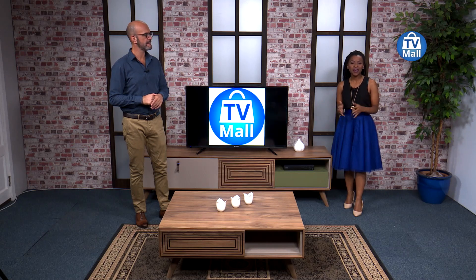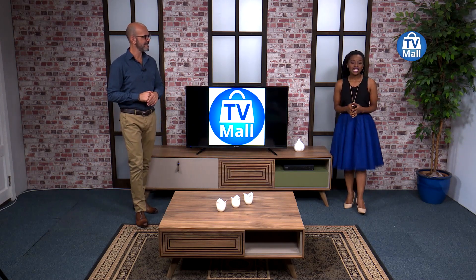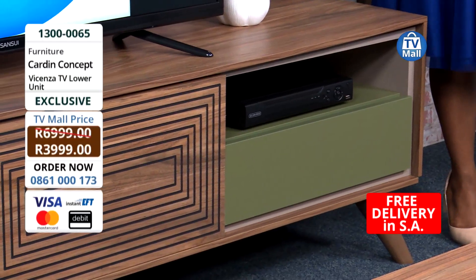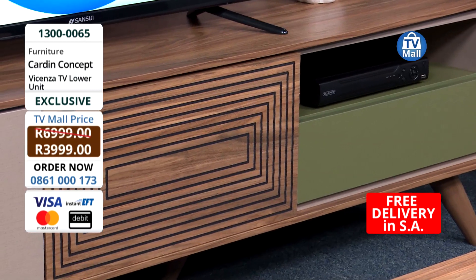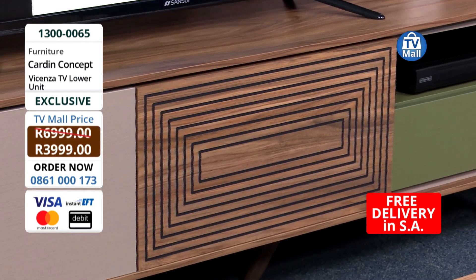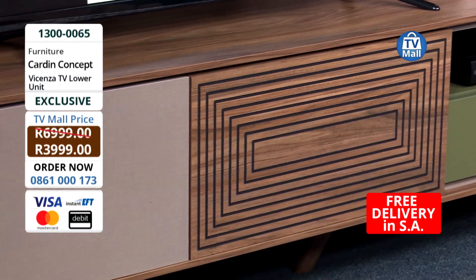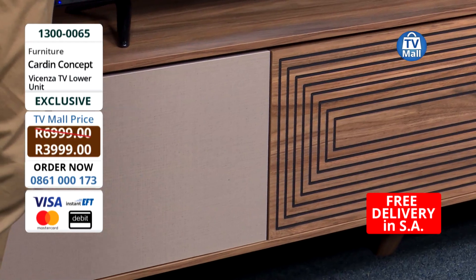Today right here on the home segment, we're looking at the Vicenza TV unit, valued at 6,999 rands. But today you're getting it for an incredible price - 3,999 rands. You're saving yourself an incredible 3,000 rands. That's a huge deal - a great saving. A fantastic deal on something that really nobody else will have in South Africa.